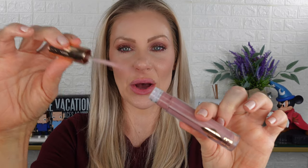Next up is Nude Blur, described as a true nude — that's exactly what it is. Applying it now. Here is Nude Blur — a beautiful nude shade. It's nude but still has some punch to it; it's not too light. I really like this one.